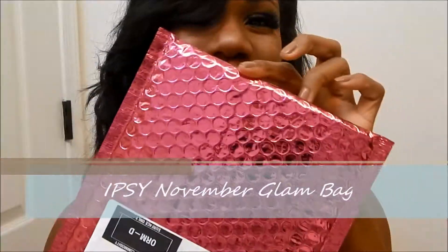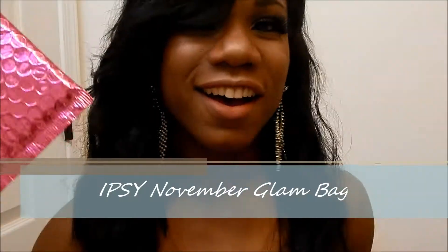Hey guys, I'm so excited because I got my Etsy package just in time for the Monroe County Image Awards. I'm just gonna do a quick run-through — I have most of the products on already.